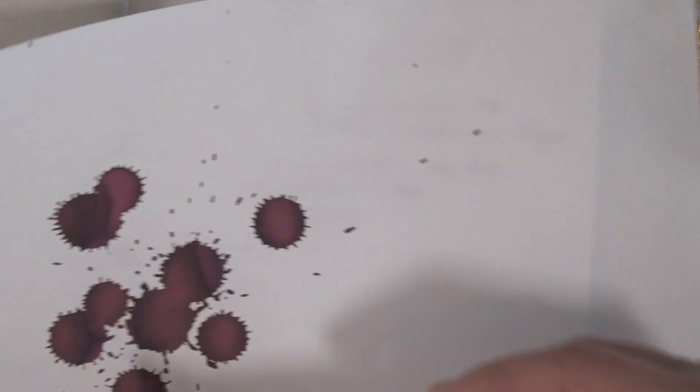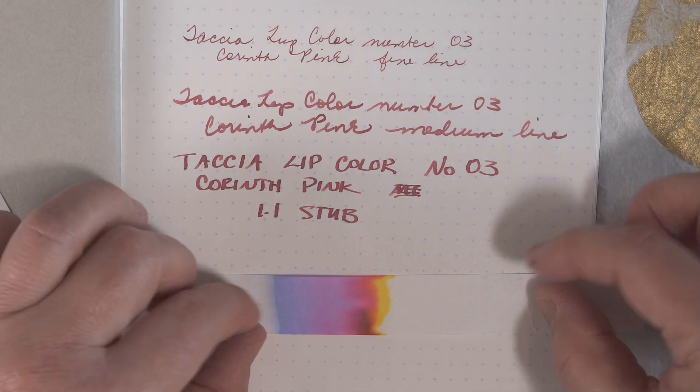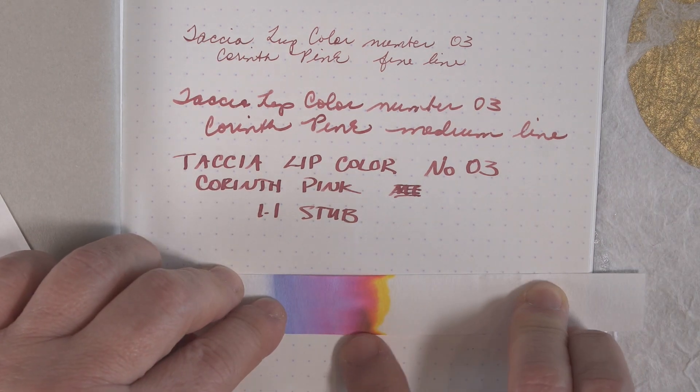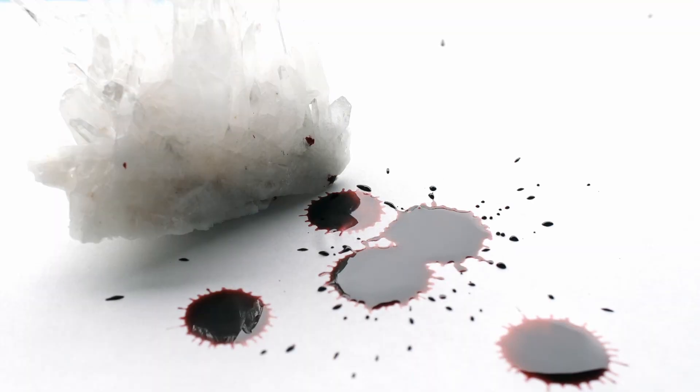The real surprise was the chromatography. It has blue, orange, pink, and yellow. It is an interesting, complex color that is neither wet nor dry.